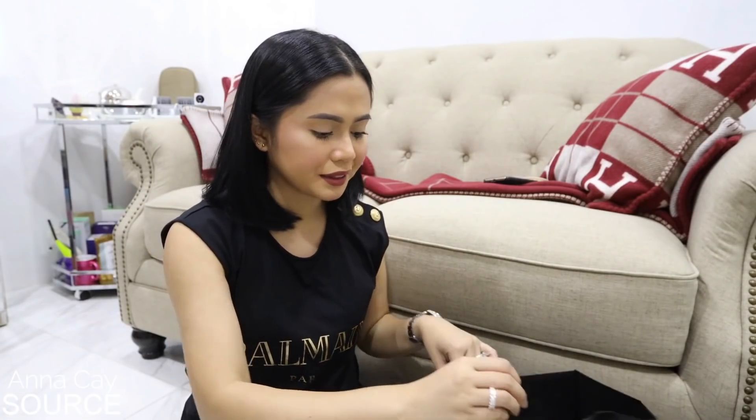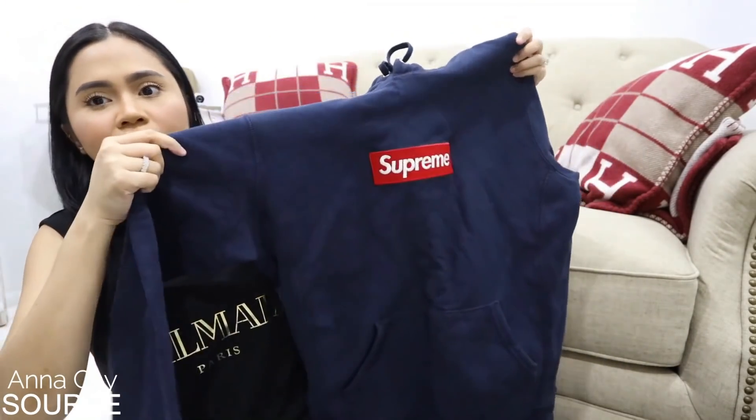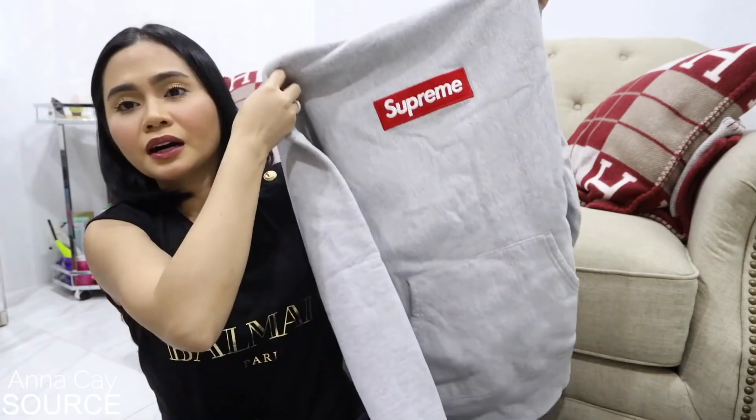These are hard to find na — mga hoodies nila. Supreme na hoodie. Ayan siya. And also gray na Supreme. Mga nasuot ko na kasi ito, mga sis, so palalabahan ko pa rin ito. Dalawang ganun — hoodie rin siya.